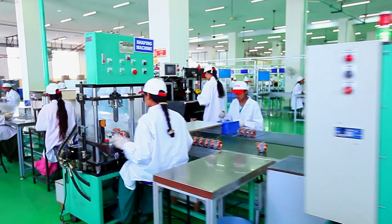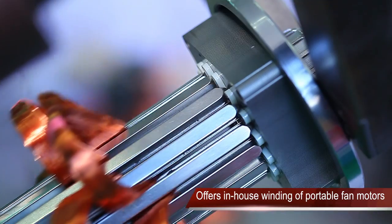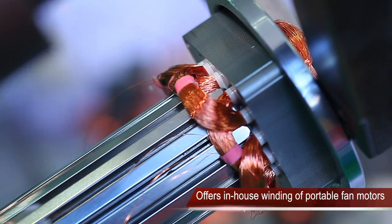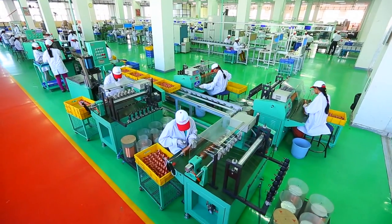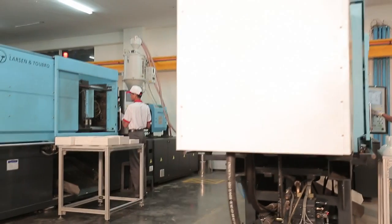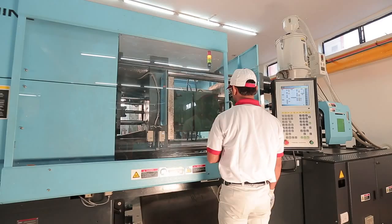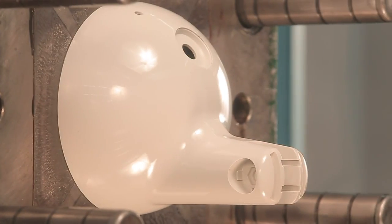Havells' Haridwar fan plant is the only plant in India that offers in-house winding of portable fan motors. Havells is also the only company in India that manufactures motors in-house, and has set up a new unit for the manufacturing of table, pedestal, wall, and ventilator domestic exhaust fans.